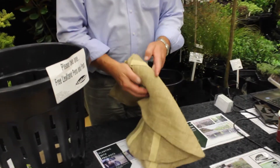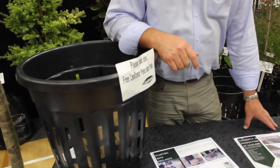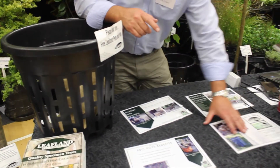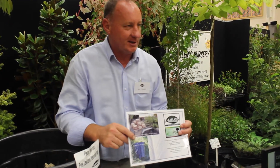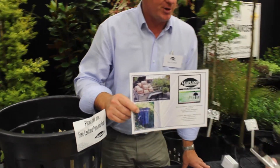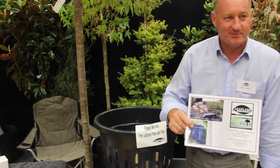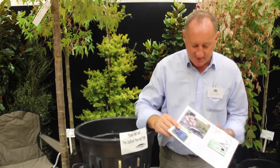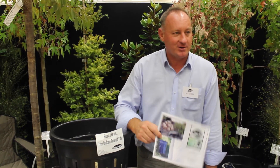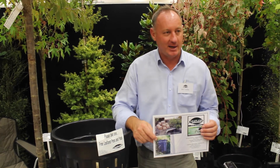We're growing them in that system and then at the point of dispatch we knock the pots off the tree and put them in a Hessian bag along with some fertiliser tablets and some water crystals. The product is dispatched in a biodegradable Hessian bag. There's a video on the Leafland website explaining how it works. The bags along with the trees are planted directly in the ground — the whole thing gets just popped into the ground. So we're recycling the pots again and selling the trees with a superior root structure, fertiliser, and water crystals to help aid the establishment.